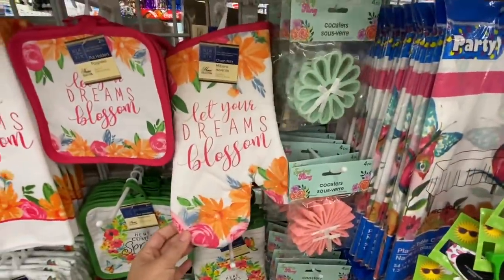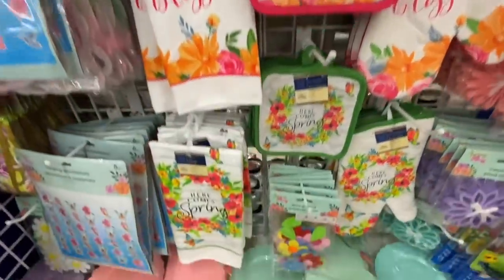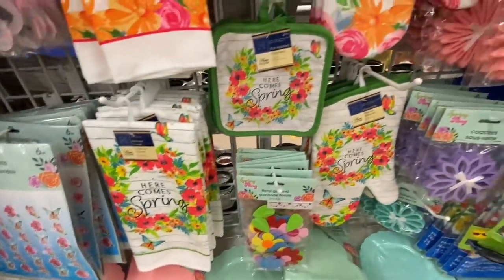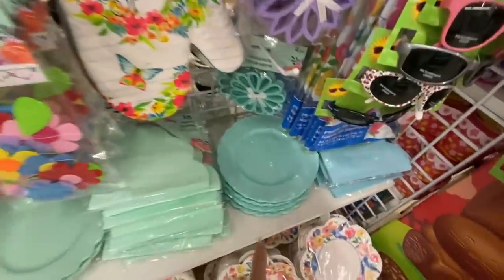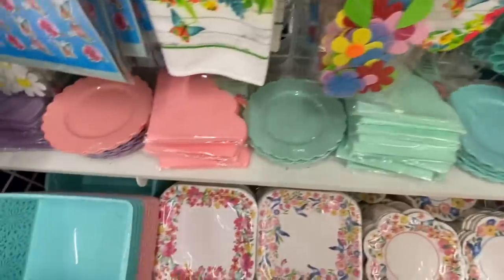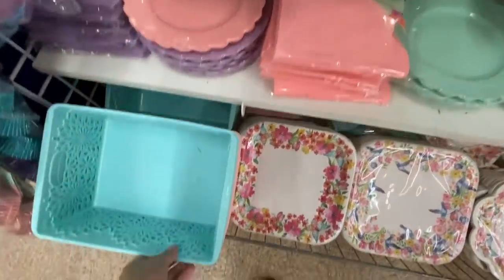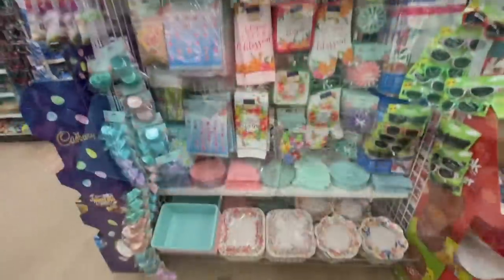Coming over to the Spring Fling party section, they have pot holders and kitchen towels with two different prints — 'Here Comes the Spring,' which I think is from last year. Again those blue scalloped plates and matching scalloped napkins — they just had one pack of the pink left.